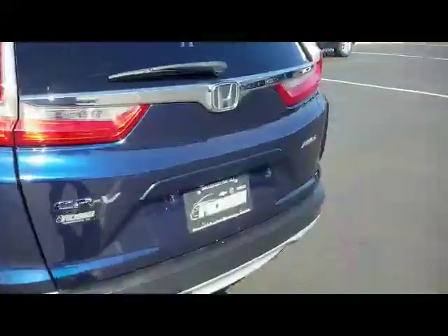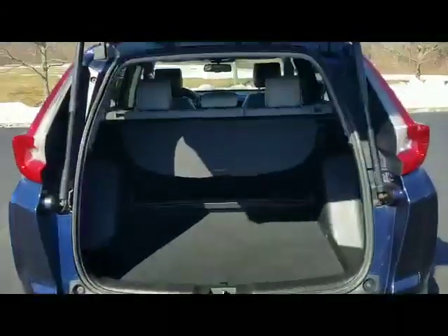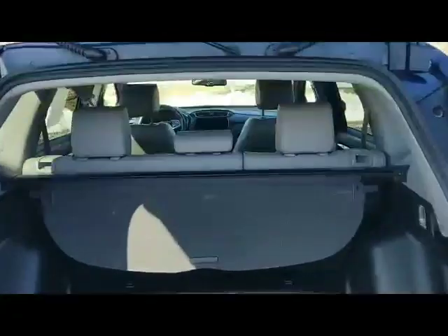Moving along to the hatch — you also have a power lift gate. Very nice. Just touch this and there you go. Very nice feature, especially if your hands are full coming out with groceries. And you have a 60-40 fold-down rear seat in the back. You also have a cargo cover — out of sight, out of mind. Very nice feature.